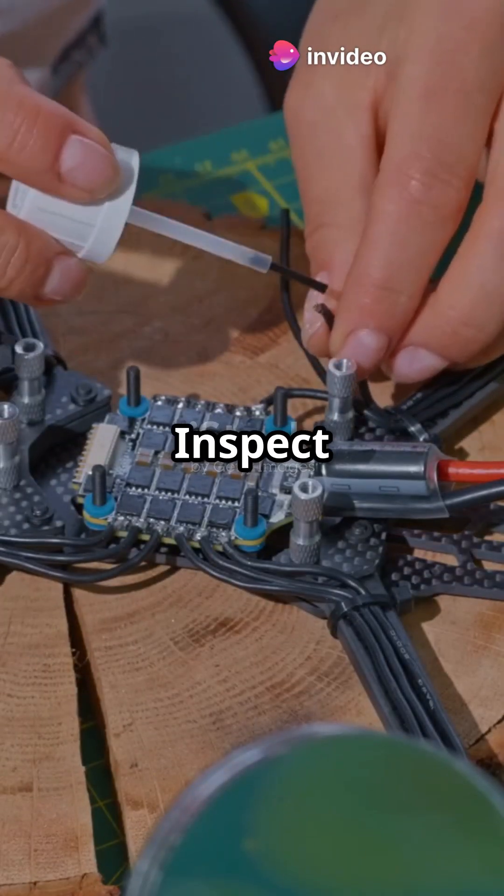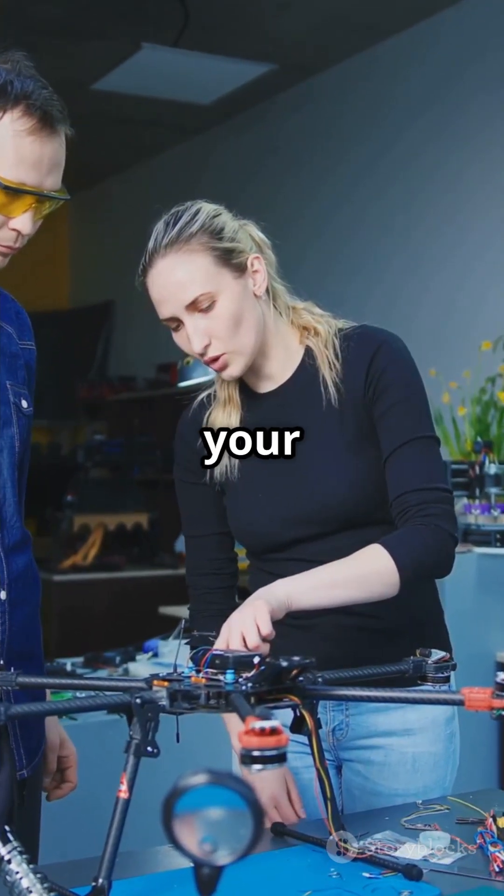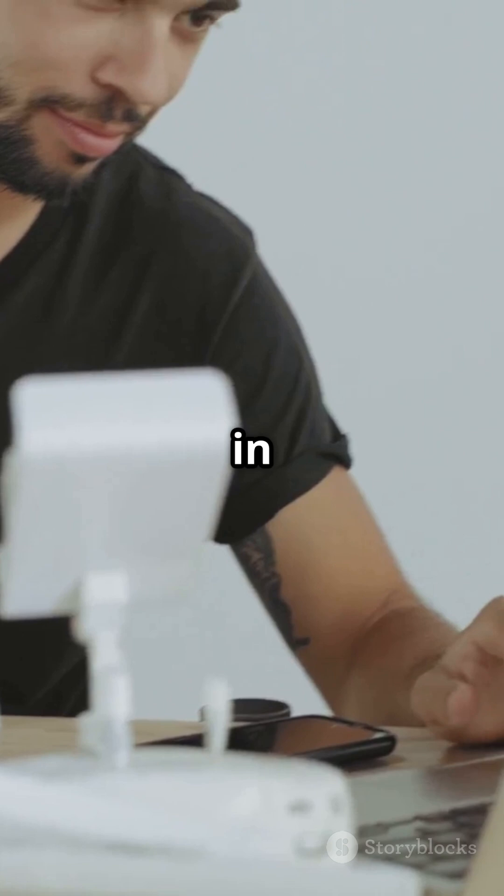Now let's go deeper. Inspect and clean those motors — they're like the heart of your drone. Check the wiring and update your firmware regularly to keep your drone in peak performance.